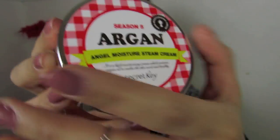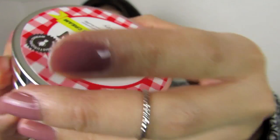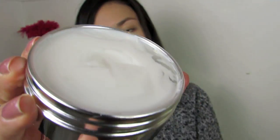This is the Season 5 Argan Angel Moisture Steam Cream from Secret Key. I don't really get the concept of steam creams — I don't know if you're supposed to use them in the shower for the steam, or if you're supposed to steam your face. I have no idea how they work, but I wanted to buy it and find out.